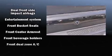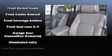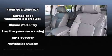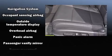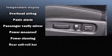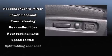Honda ensures the safety and security of its passengers, with equipment such as head curtain airbags, a security system, and four-wheel disc brakes with ABS. Brake Assist technology provides extra pressure when applying the brakes.